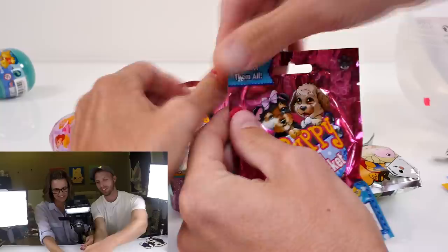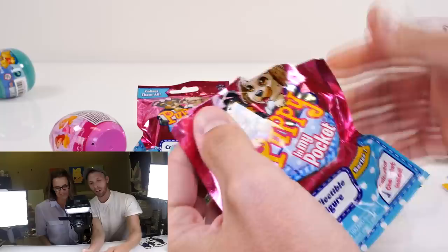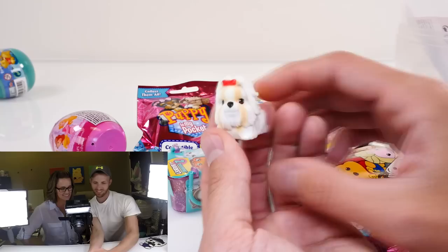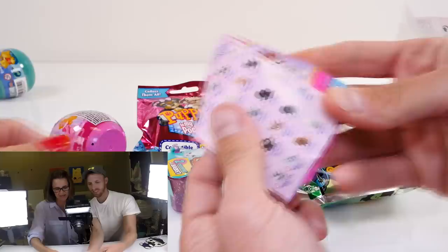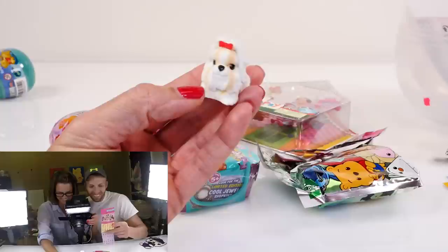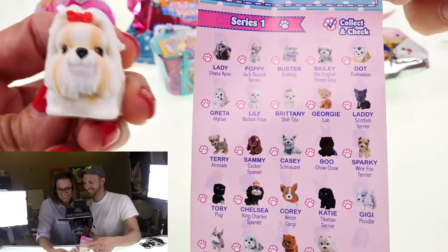Next up, I'm going to open this — it's a Puppy in My Pocket, series one. Oh look at this dog — you know what kind of dog that is? I think it's a Maltese, might be a Yorkie. Let's check the little page inside... okay, series one. I think it's a Shih Tzu. Yep, where's the Yorkie? There's the Maltese. They are similar, yeah.